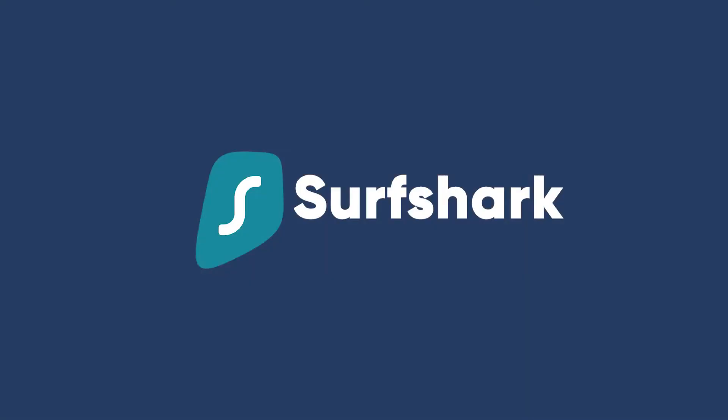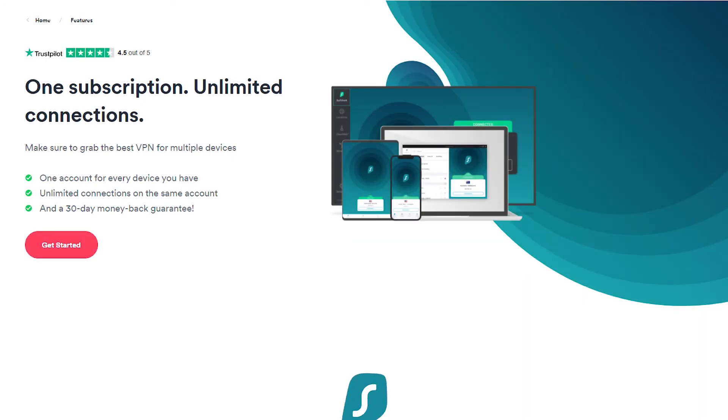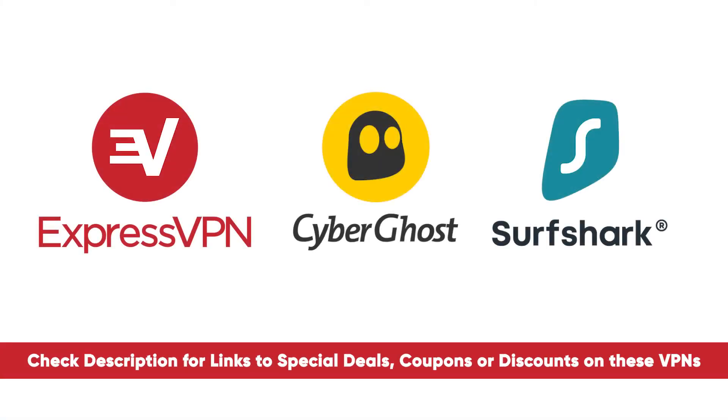Our third top choice is Surfshark — another budget-friendly pick, very similar to ExpressVPN the same way CyberGhost was, but also not quite as fast and it doesn't have as many server options. However, one huge advantage is that it offers unlimited device connections, so you can use Surfshark simultaneously on as many devices as you can imagine in your household. They're also currently offering the best discount right now, making them an exceptional value. Check out all of these in the description — I have coupon codes and discounts for you beyond what's available on the website, because I always have your back.